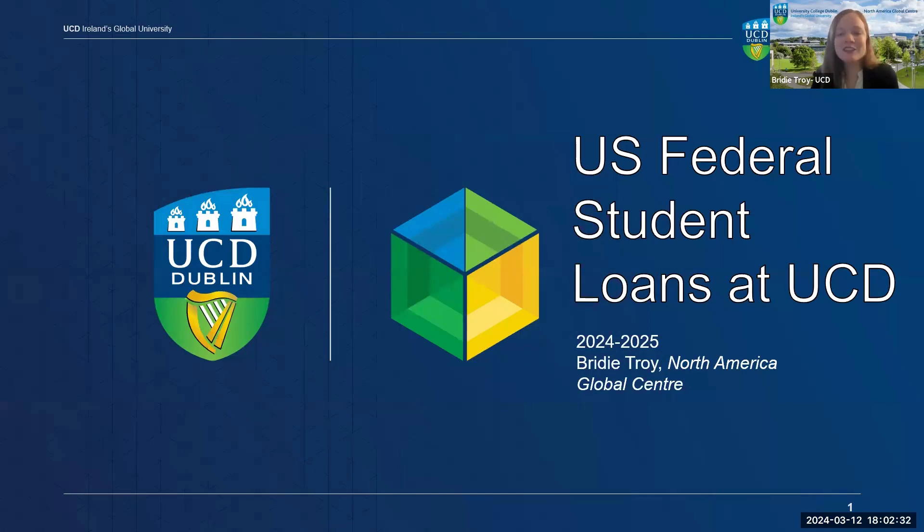Hello, everyone. Thank you so much for joining us at this webinar on utilizing U.S. Federal Student Loans at UCD. My name is Bridie Troy, and I work in the North America Global Center in Admissions and Financial Aid. Funding is an incredibly important aspect of enrolling at UCD or any university, and as the decision deadline is coming up soon, I'm sure it is a large factor in your decision to go abroad. We have students from all over the U.S. joining us today, and I'll be talking about using U.S. Federal Student Loans for both undergraduate and graduate students.